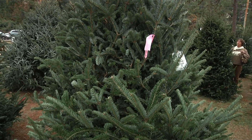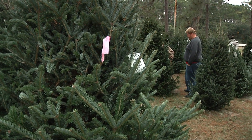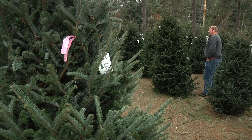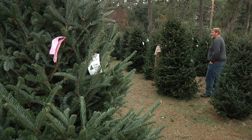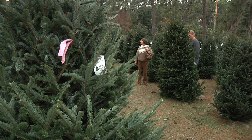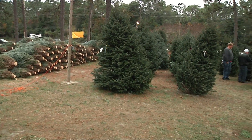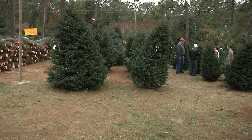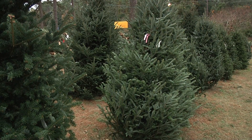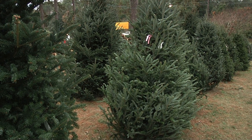A lot of people ask which one they should get. The most popular cut tree in North Carolina and a lot of this part of the world is the Fraser Fir. These are grown in the mountains of North Carolina. They won't grow around here, so don't waste your time buying one to plant later. But as a cut Christmas tree, this is a great plant. It holds its needles well and is far superior to a lot of the ones we typically use.